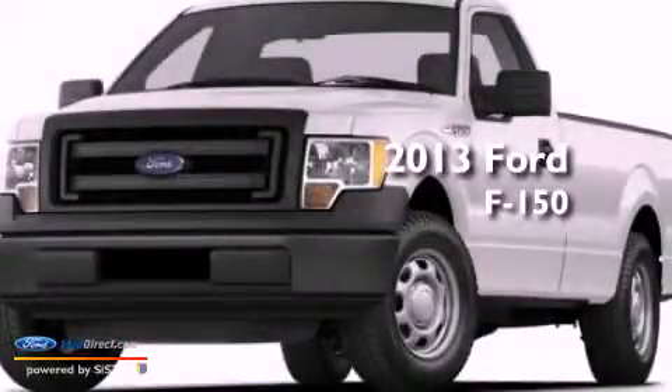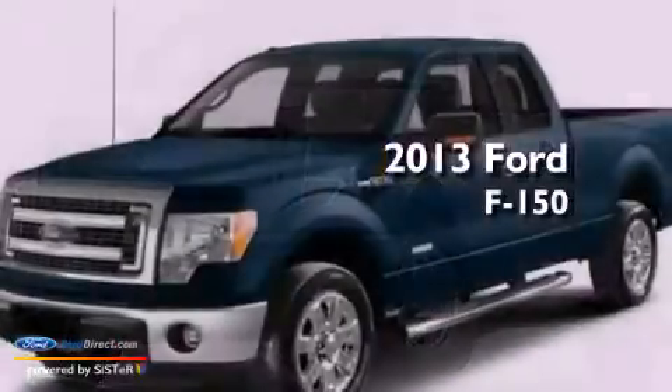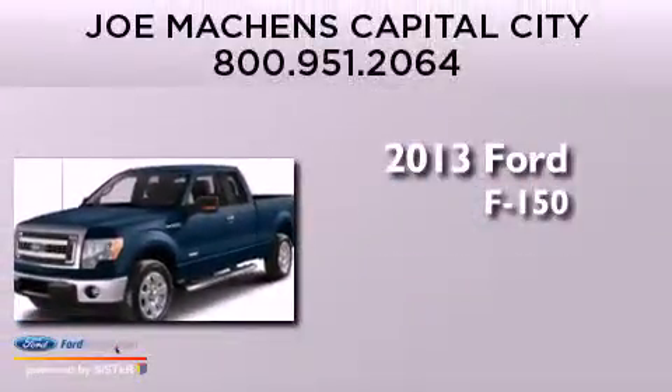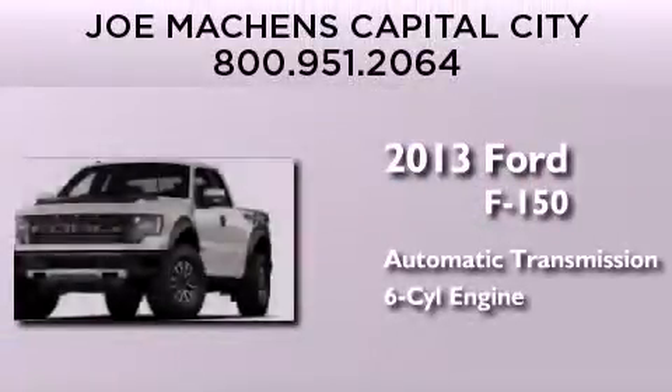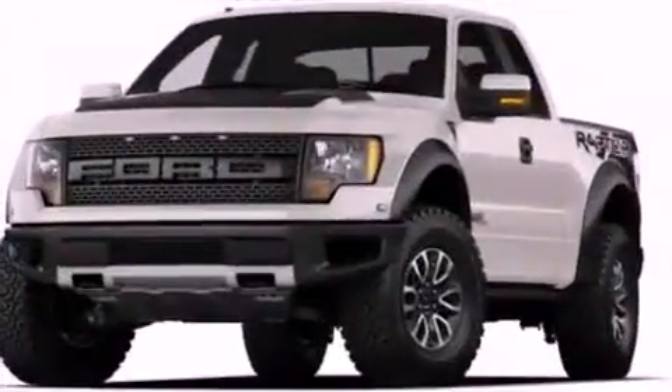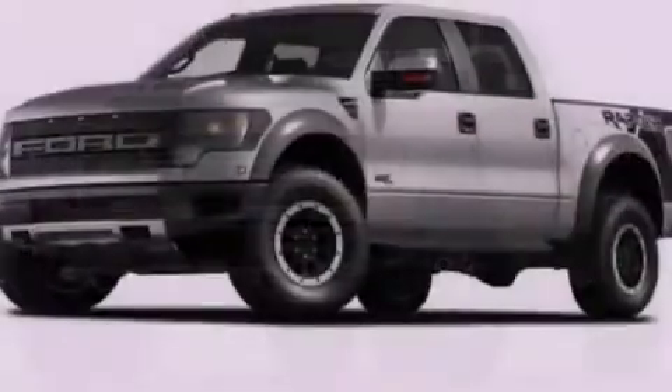This is a brand new 2013 Ford F-150. This truck has an automatic transmission and a 3.5 liter V6. All of the following features are included.